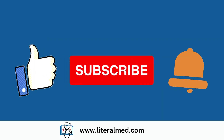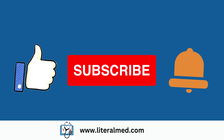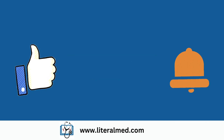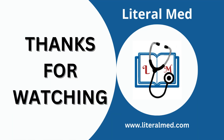If you found this information valuable, please give it a thumbs up and don't forget to subscribe to our channel for more helpful content. And if you or someone you know needs a nexus letter, visit www.literalmed.com to get a free case consultation with a physician. See you in the next video. Thank you for watching.